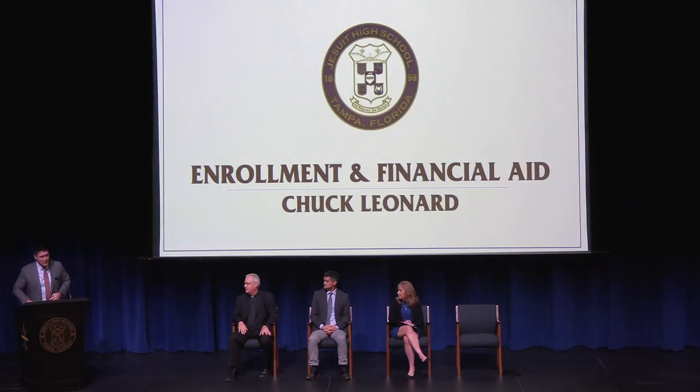Good evening, and again, congratulations on your son's acceptance to the class of 2028. I'm actually an alum from the class of '98, and this is my 20th year here. I'm finally hitting the point where I'm seeing classmates who have sons coming here — whether it's '98, '97, 2000 — which is pretty wild to see. Welcome back.